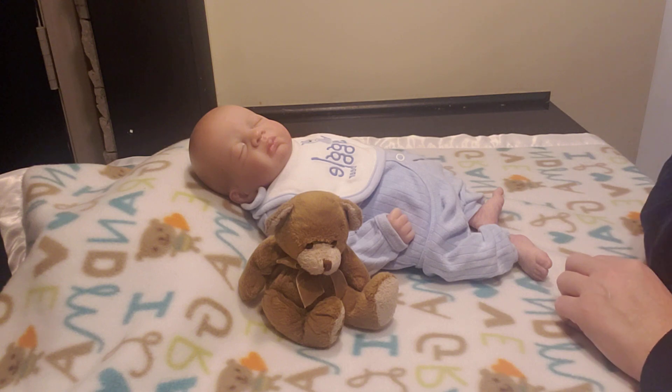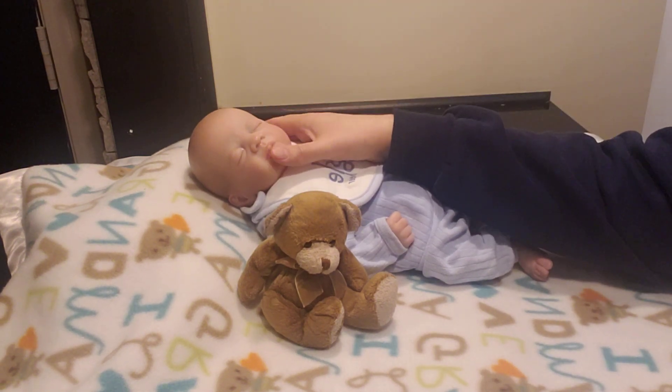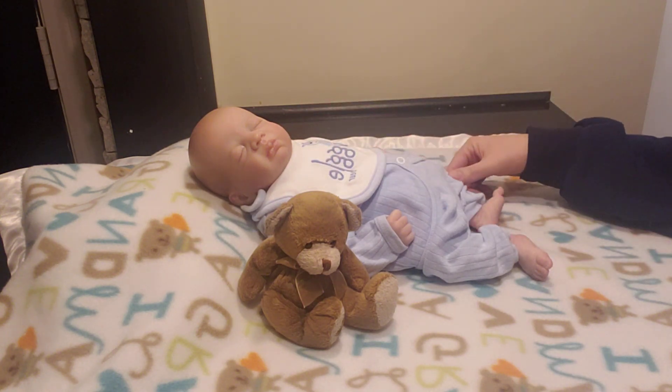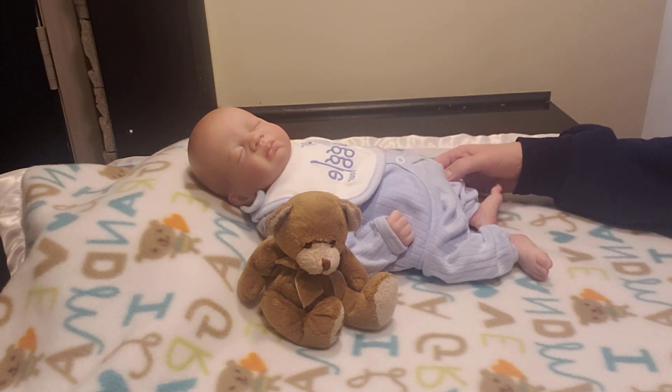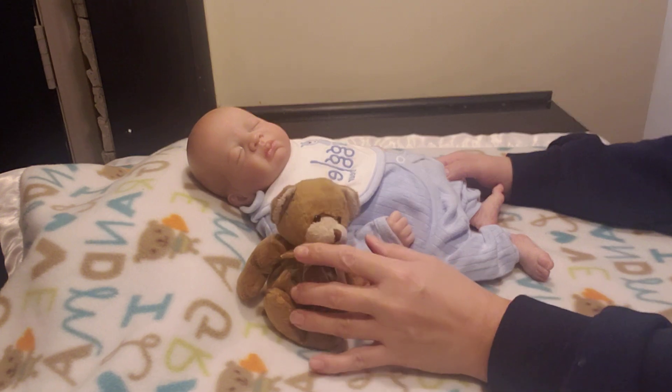I have named this sweet little baby Logan. He is preemie size — I think 15 inches — and he weighs about 4 pounds and 8 ounces. He was my very first authentic reborn. He did not come with the COA, but I got him from Reborns.com.